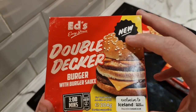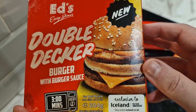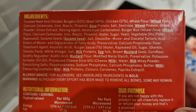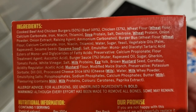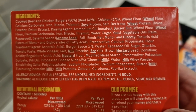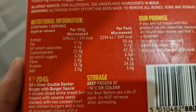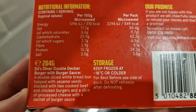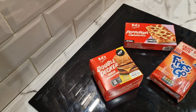And the Double Decker — the new product. It says it's exclusive to Iceland. Double Decker burger with burger sauce, also microwavable for three minutes, 204 grams. It's got 6% processed cheese slice, and the burgers are 50% cooked beef and chicken combined — so 49% beef and 37% chicken. Allergens include sesame seeds, wheat, mustard, egg, milk, and soya protein. It comes with a sachet of burger sauce.